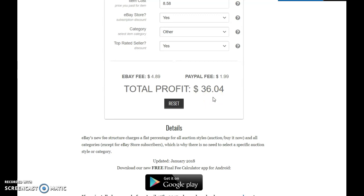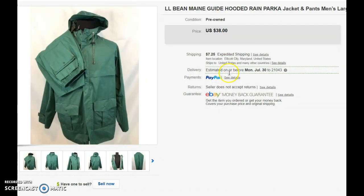Not bad for maybe 20 minutes of work — sourcing, listing, and shipping. Two other items I'd like to show you: here's a pretty cool L.L. Bean Maine Guide hooded rain parka suit, both the pants and the jacket.